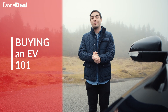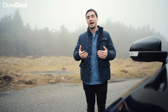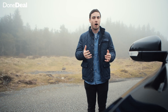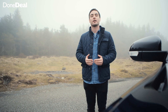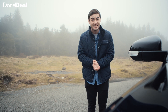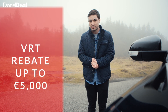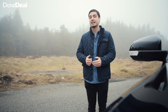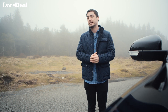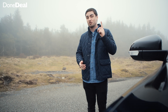Buying an EV 101 — what do you need to know, what are the advantages? Well first and foremost there is a government grant, the SEAI grant, and that is up to €5,000 depending on the car — a grant to say thank you for looking forward into our future and buying an EV. The second relief is the VRT rebate: there is a relief from VRT of up to €5,000 if you buy an electric car, to entice you into it. Most manufacturers build this into their advertised price as it makes more marketing sense.